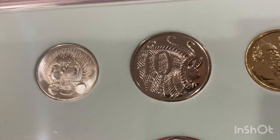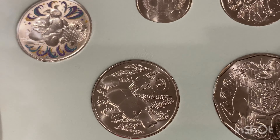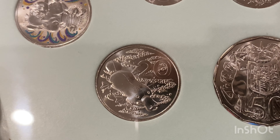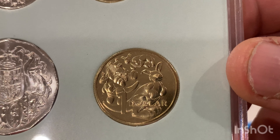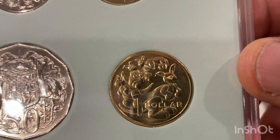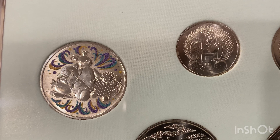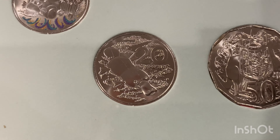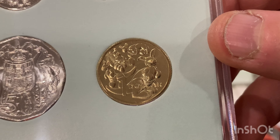You get the basic ten cent and basic two dollar. Then there's a special twenty cent with the baby platypus — stunning. You've got your normal fifty cent piece, and then a special one dollar with the baby kangaroos. To recap those three special coins: the baby five cent echidna, the baby platypus twenty cent, and the baby one dollar kangaroo.